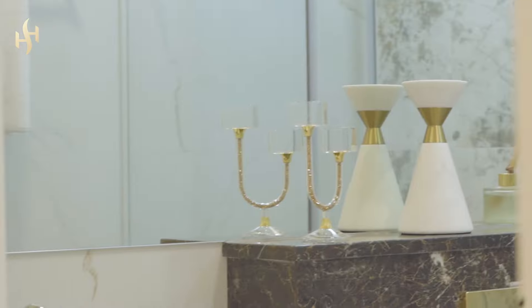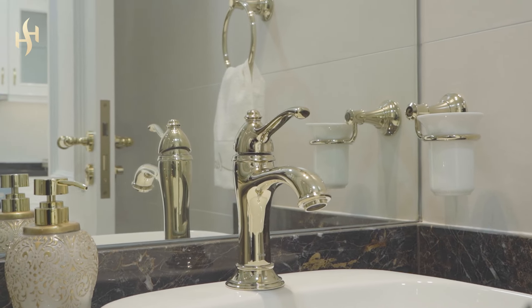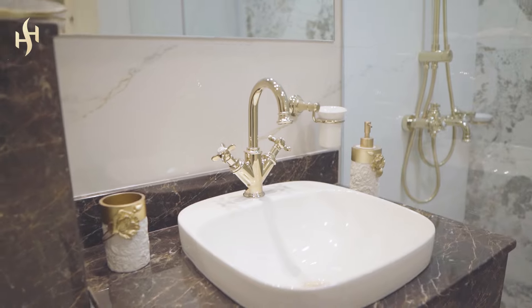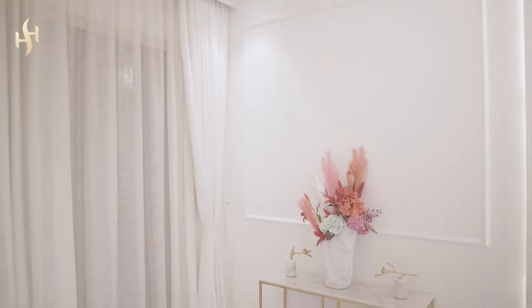To my left here is the guest washroom. The good thing about it is that a lot of apartments come with a guest bathroom but with no actual shower — this one comes with an actual shower, so your guests can use it. And this is the master bedroom.